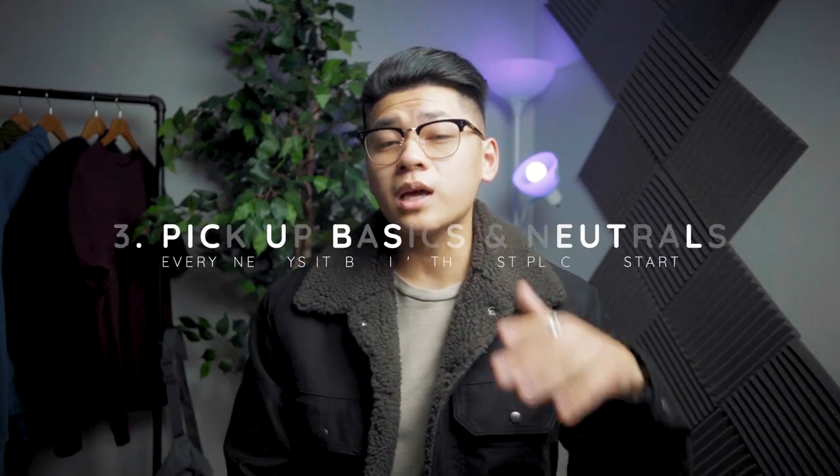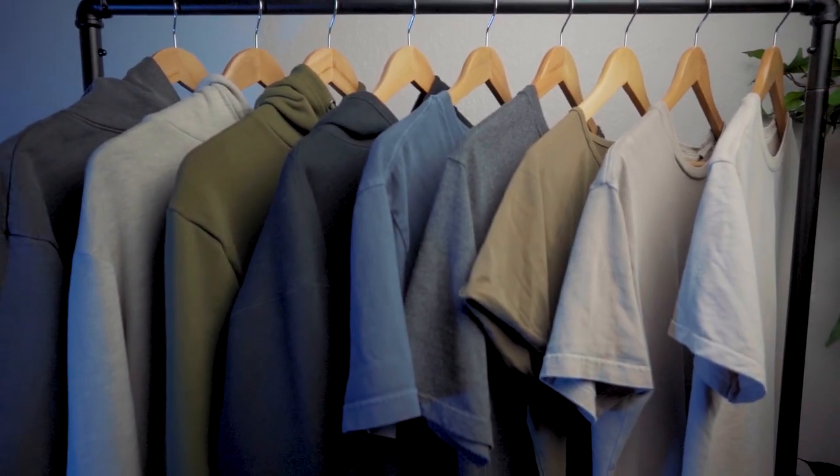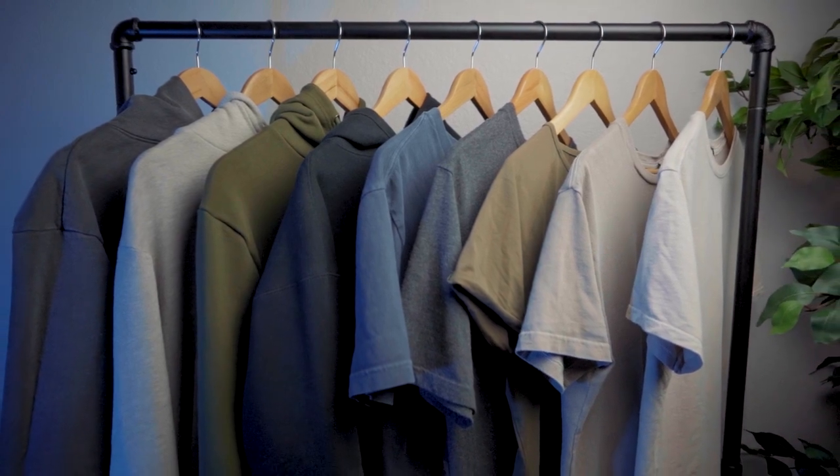After getting those few dollars and studying the craft a little bit, it's time to pick up some clothes. Like a lot of YouTubers are going to say — because it actually is a really great start — just pick up basics and neutral colors, the essentials. The reason why you start here is because colors like cream, white, grey, black, navy, and olive are stupid easy to color block. They pair with pretty much everything. You really can't mess this up. You get versatility, wallet savings, and you still look fly if you know how to style it — which goes back to number two, studying the craft.